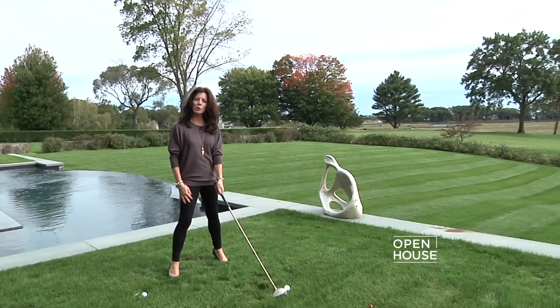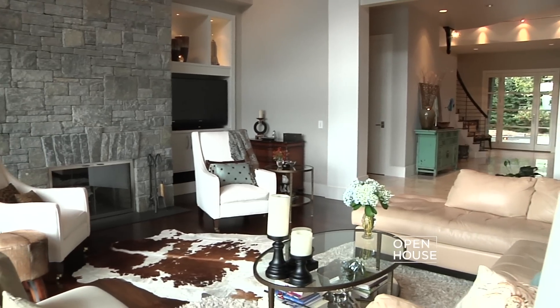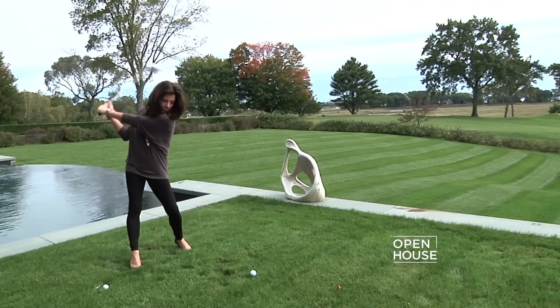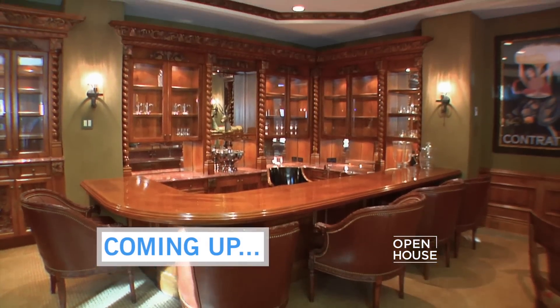I really hope you enjoyed looking at our home. It truly is a special place to be, with something for everyone. Stay right here because coming up next, an entertainer's dream home near Palm Springs. We'll be right back.